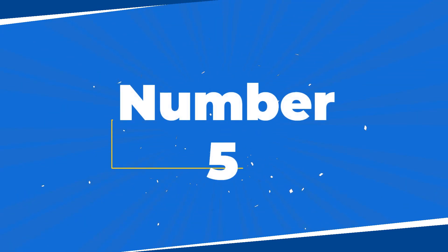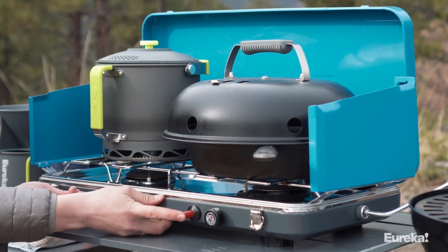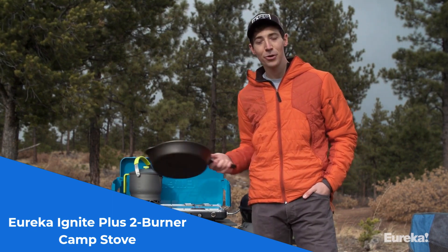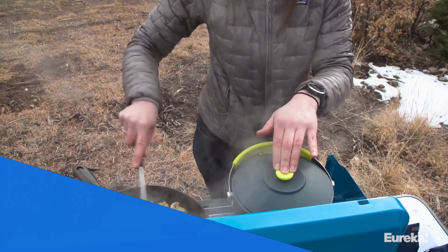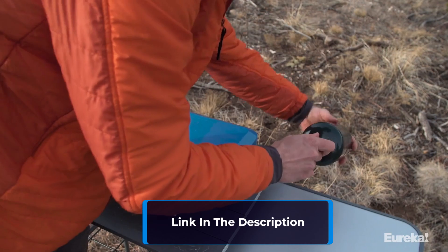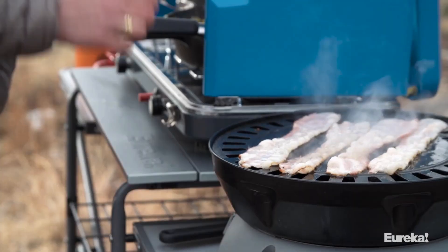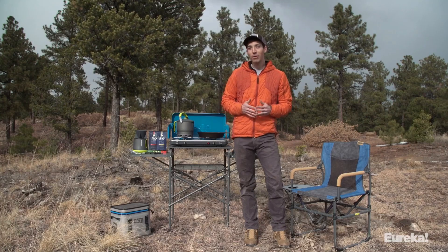Number 5. Cooking for a big group? The Eureka Ignite Plus 2 Burner Camp Stove is your go-to. With precise flame control and a 90-minute burn time, it's perfect for outdoor cooking. The push-button igniter ensures quick starts, and the stainless steel drip tray makes clean-up a breeze. Built with rugged steel, it's designed to withstand any adventure.